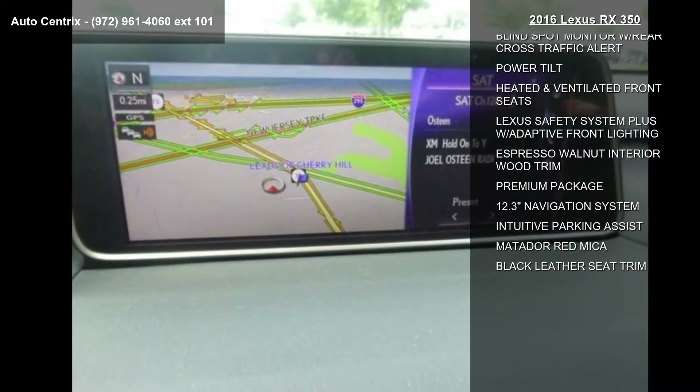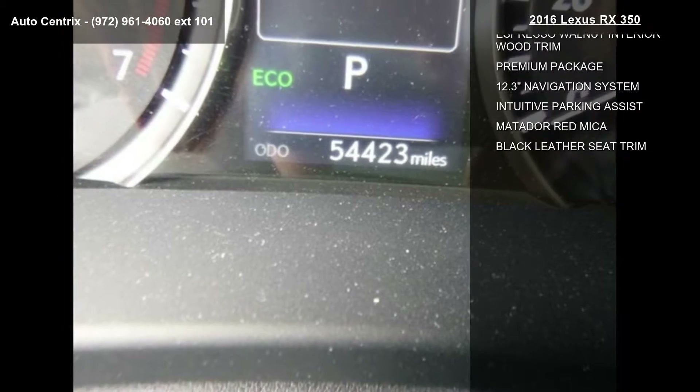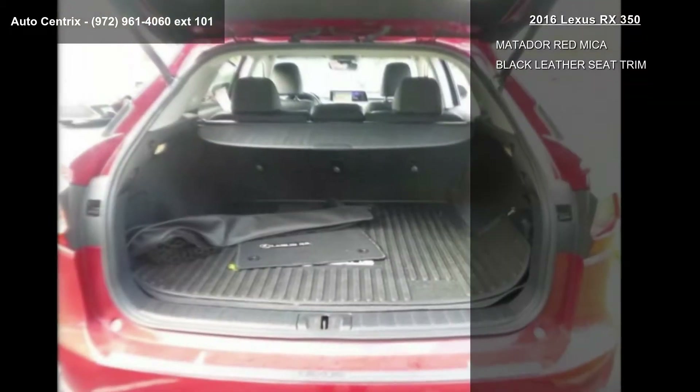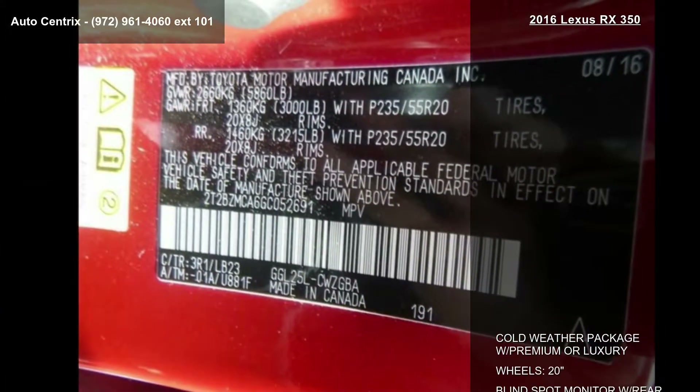This vehicle's top features include cold weather package with premium or luxury wheels, 20-inch blind spot monitor with rear cross-traffic alert, power tilt, and heated and ventilated front seats.